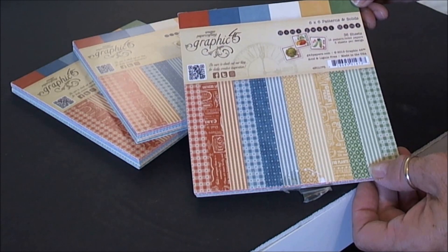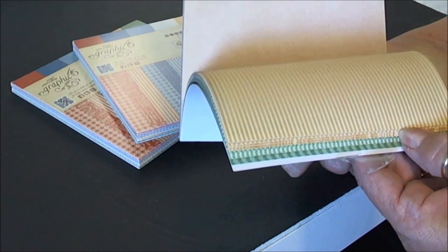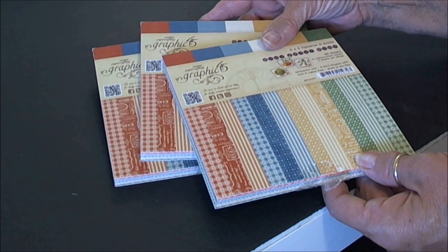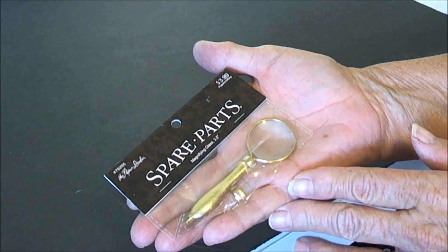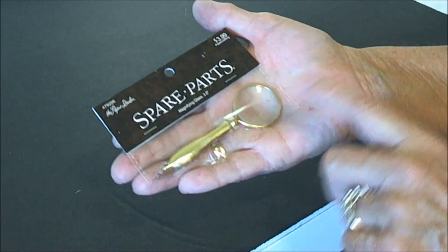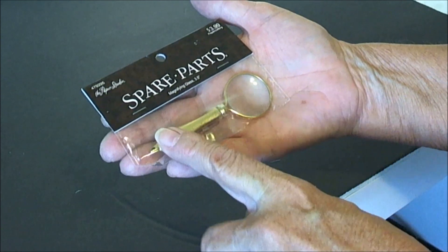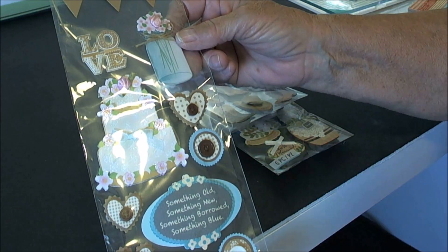From there, Cheryl says she had some Graphic 45 patterns and solids — three of them — the 'Home Sweet Home' collection. Pretty generic, you could use the backs for anything. She said maybe I could use them for cards. She also said she had something I might have seen if I follow Tammy from Scrapbookers of Country Craft Creations — a magnifying glass she got at Hobby Lobby. I don't have a Hobby Lobby near me, so I thought that was fantastic.